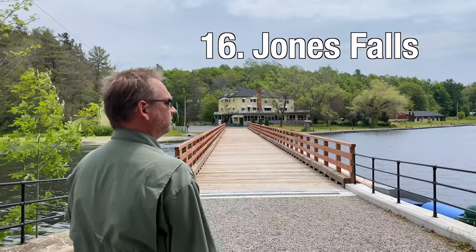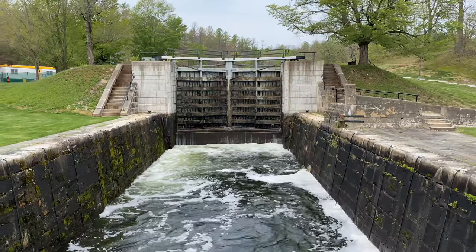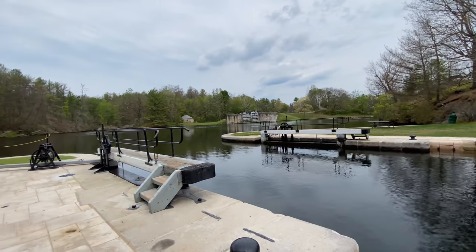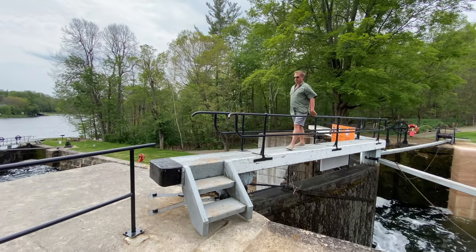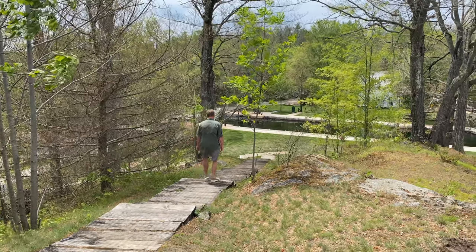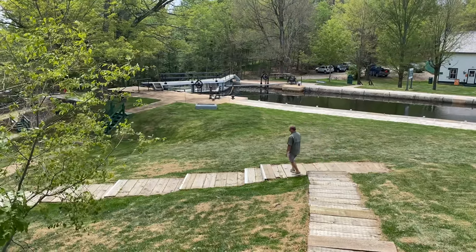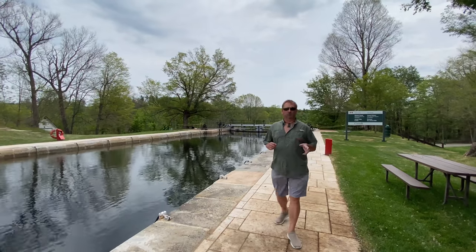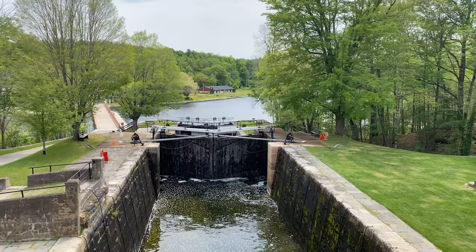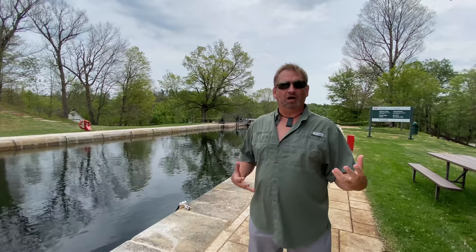Jones Falls is often considered one of the most attractive locks on the Rideau Canal, with a total of four locks. There's a large turning basin between one and the other three that are connected. What makes Jones Falls so special is all the historic plaques, the lock houses, and the 16 kilometers of hiking and biking trails. You can park at the top of the lock and take a walk down to see how it all operates.